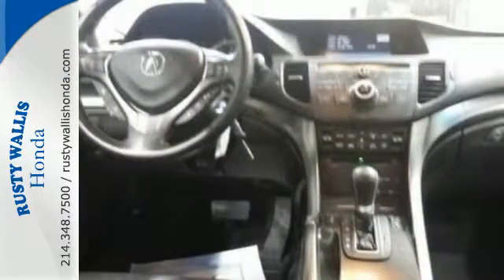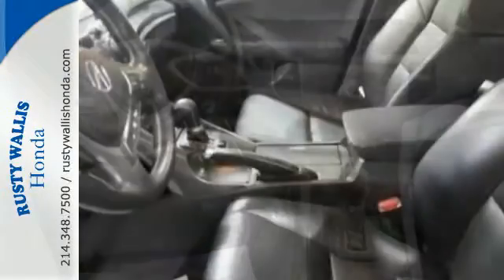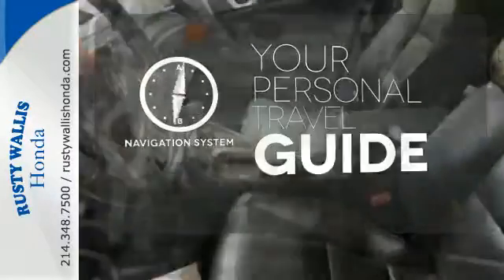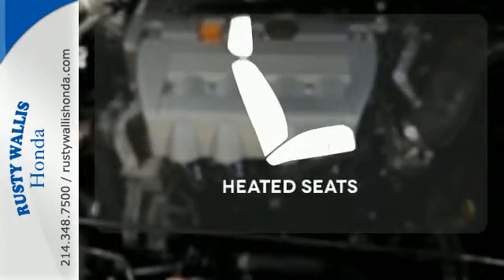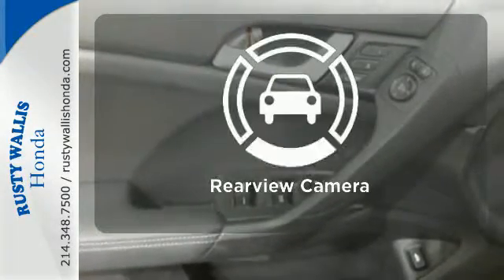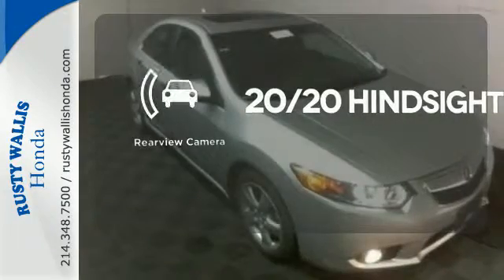It's conveniently equipped with keyless entry, a power moonroof, and heated leather seats as well. It comes with a navigation system to easily guide you to your destination. The heated seats keep you comfortable no matter how cold it is. See objects previously out of sight with the rear view camera.